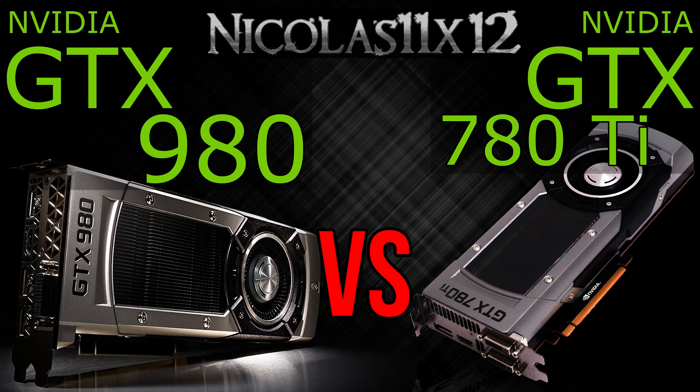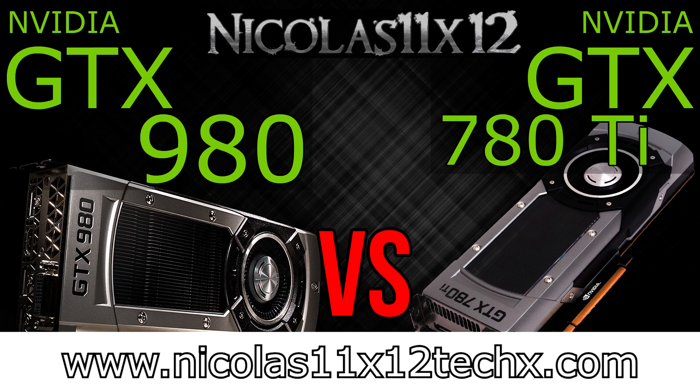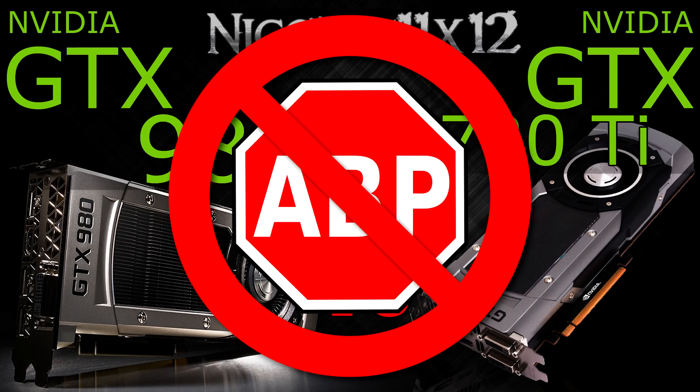I hope this video could show you the differences between these graphics cards. Thanks for watching, don't forget to subscribe and visit nicholas11x12techx.com to see videos there earlier than on YouTube. Also say no to adblockers in order to support me and to make future videos possible. Thank you.